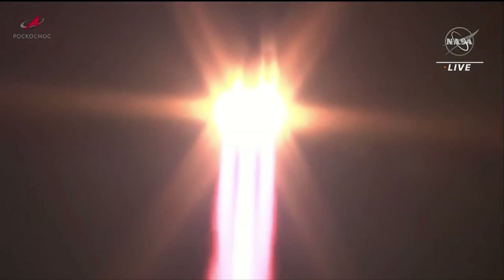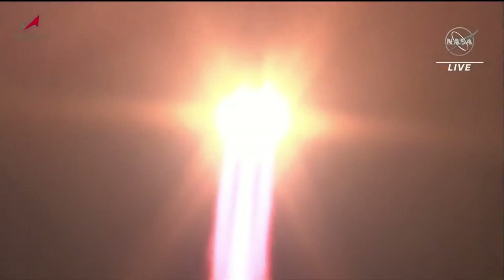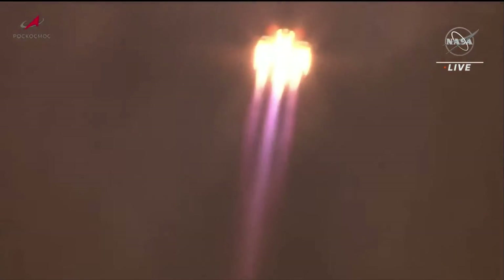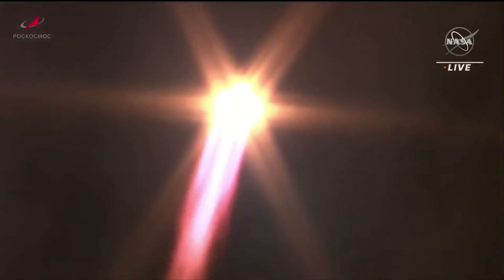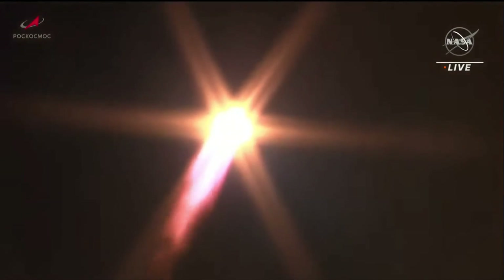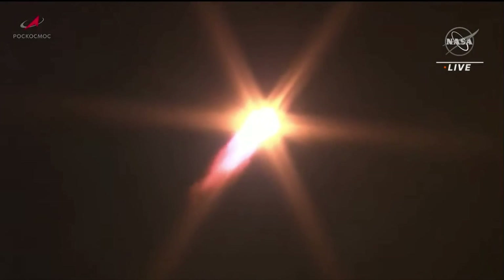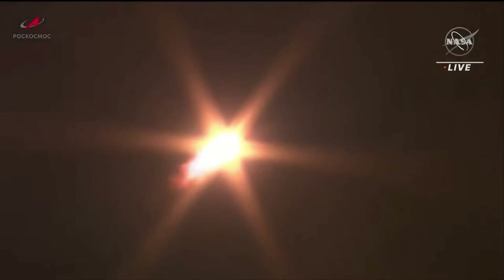A new ride back to Earth for Rubio, Prokopiev, and Petelan — the Soyuz takes aim on the International Space Station. Twenty seconds into the flight, roll program confirmed. Engines reported to be operating normally from the blockhouse at Baikonur, 38 seconds into the flight. Soyuz arcing out to the northeast, good structural stability on the vehicle. Pressure in the tanks reported to be nominal, coming up on the one-minute mark into the flight.